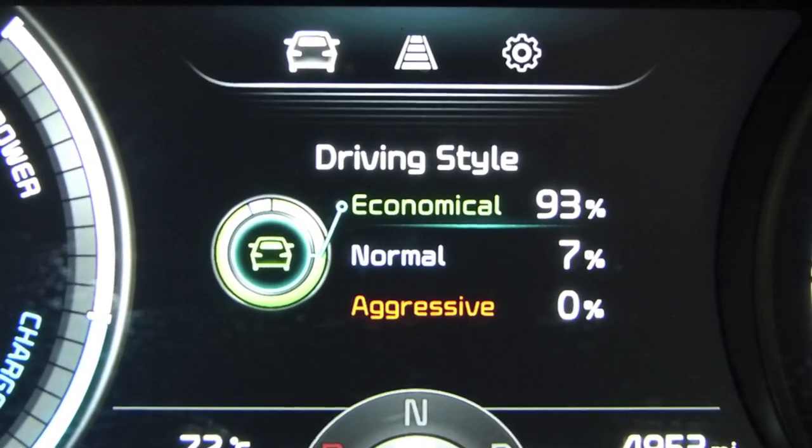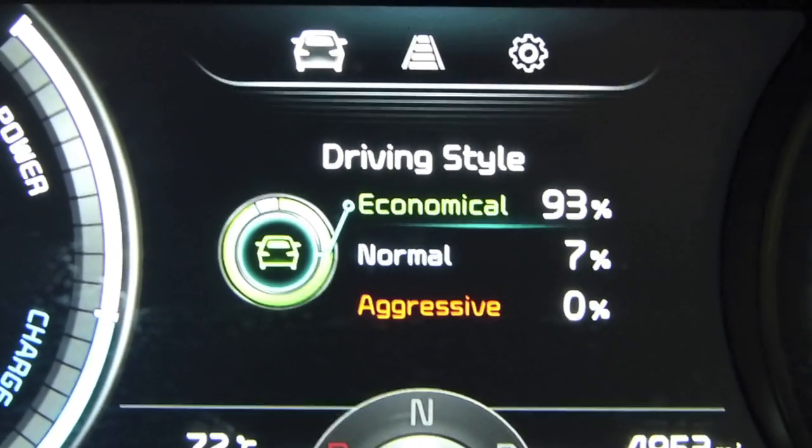One of the features of the Niro is it gives you driving style feedback. It didn't take the Niro long to learn that I'm weird — my numbers for 'normal' are often in the single digits. And here's a not-so-normal trick that we used to boost efficiency and trip morale on our return trip.